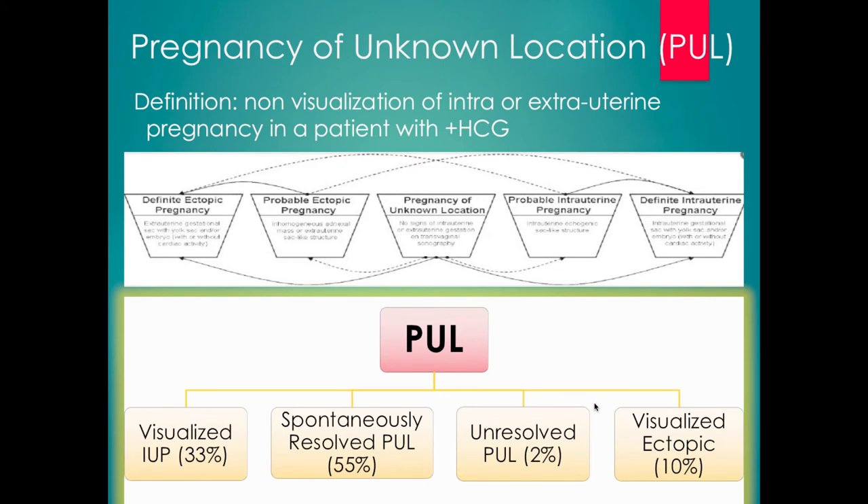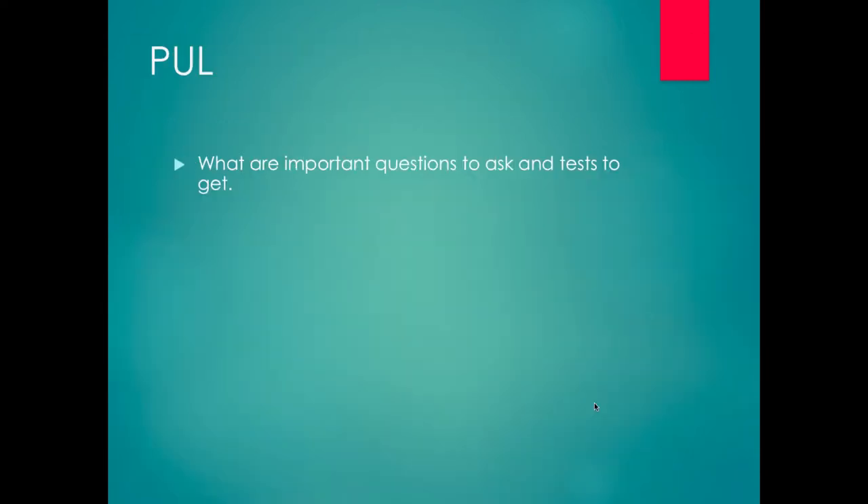Pregnancy of unknown location is where we don't visualize an intra- or extra-uterine pregnancy but the patient has a positive pregnancy test. A third of the time it will become a visualized intrauterine pregnancy; ten percent of the time it will end up being a visualized ectopic pregnancy. The rest of the time it will either spontaneously resolve, or we'll intervene based on what we think is most likely — either with a D&C or with management of an ectopic pregnancy. Important questions include: how is the patient doing, what do we expect to see, and what is the HCG level?